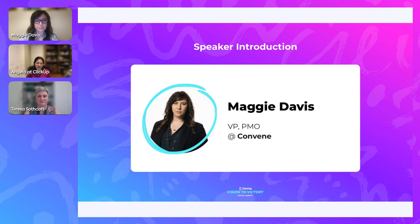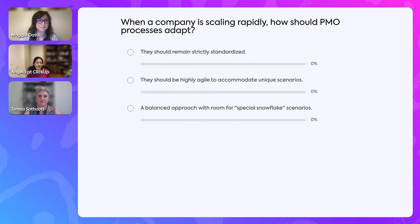We want to get a sense of where everyone's at, so let me launch the poll. When you're trying to scale rapidly, how should PMO processes adapt? Three options: they should remain strictly standardized; they should be highly agile to accommodate unique scenarios; or a balanced approach with room for special snowflake scenarios — something we've heard in previous sessions.